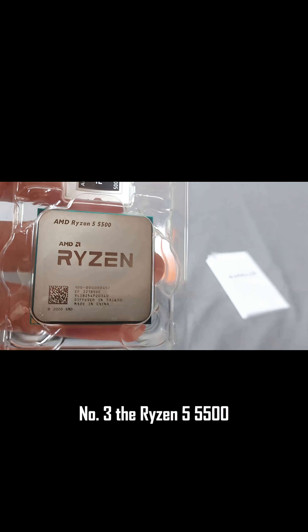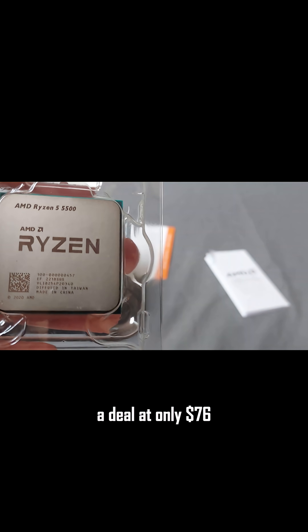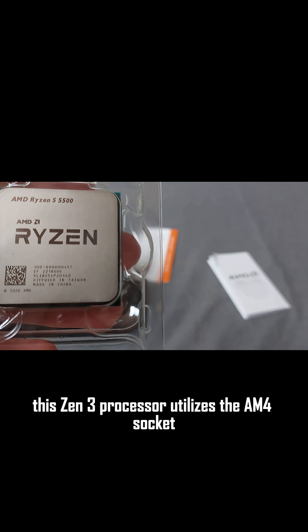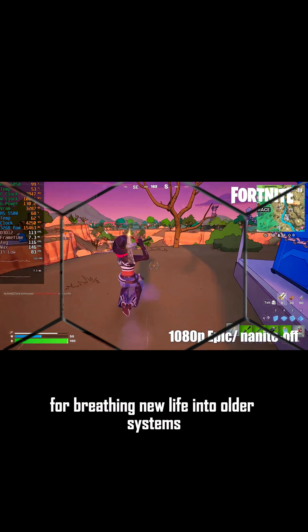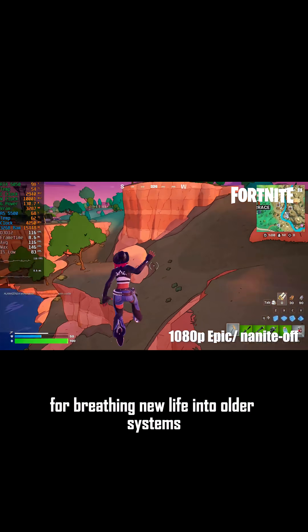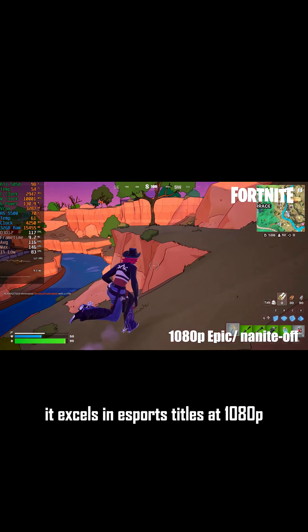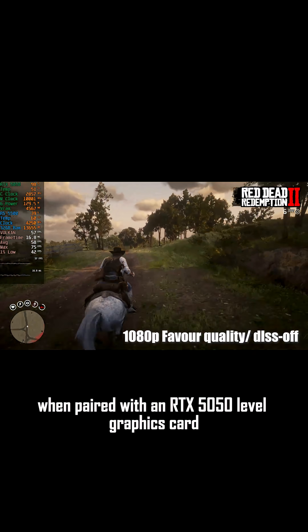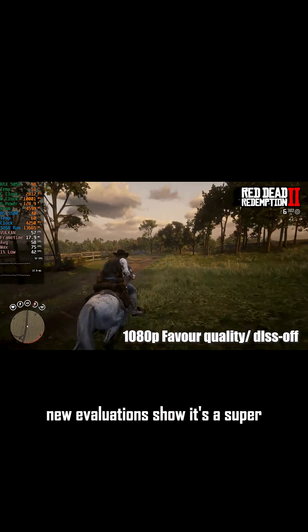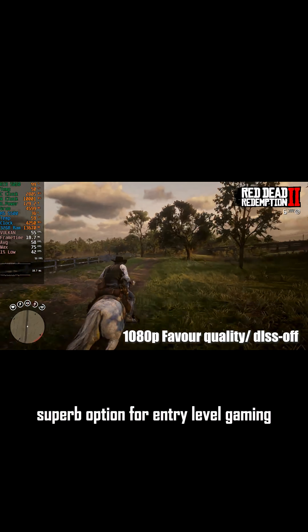Number three: the Ryzen 5 5500, a steal at only $76. This Zen 3 processor utilizes the AM4 socket, making it ideal for breathing new life into older systems. With six cores, it excels in eSports titles at 1080p when paired with an RTX 5050 level graphics card. New evaluations show it's a superb option for entry-level gaming.